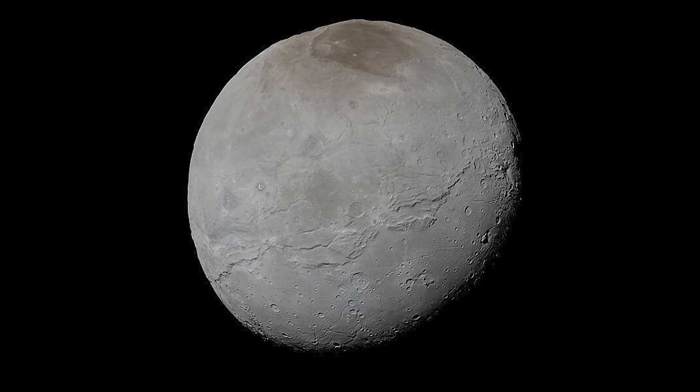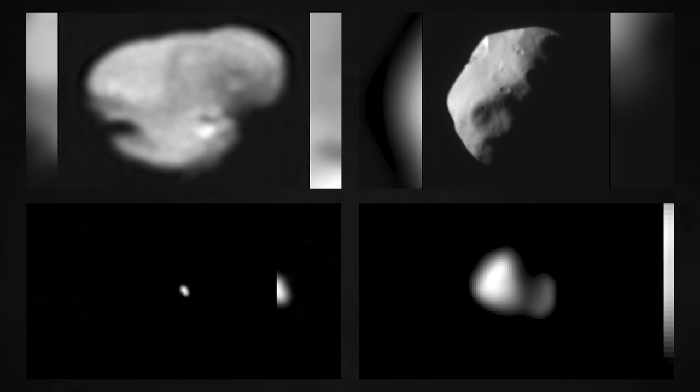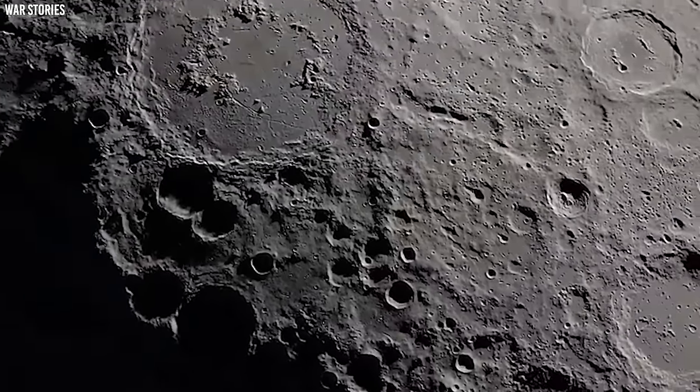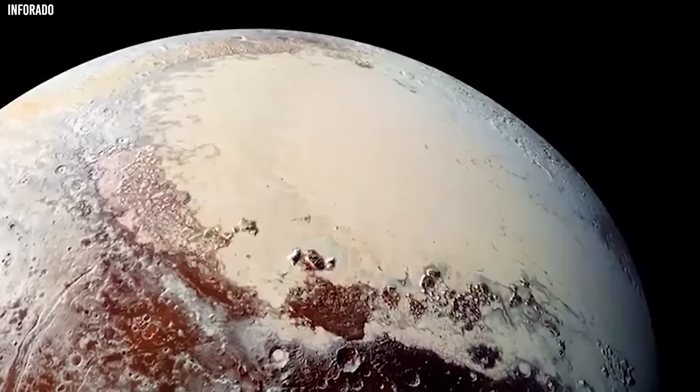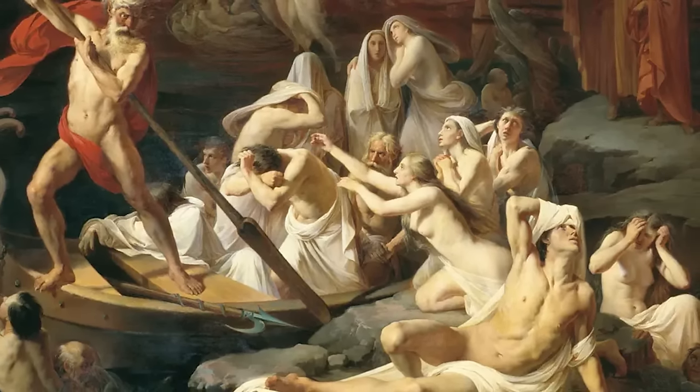Pluto's five known moons are Charon — the biggest — Nix, Hydra, Kerberos, and Styx. If you're thinking the moons' names sound familiar, you are not wrong. Pluto's five moons are named after various legendary characters from Roman and Greek mythology.